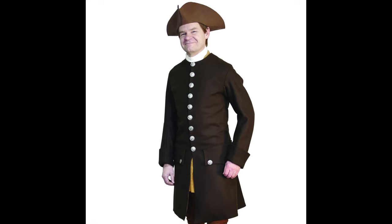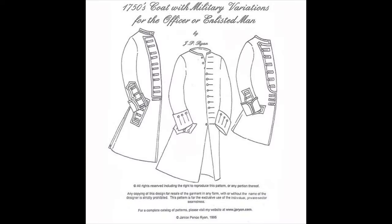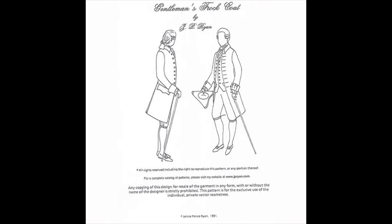You can buy a coat ready-made from vendors such as Townsend's. If you want to make one, there are great patterns for mid- and later 18th-century coats by J.P. Ryan, and for the 1790s through Regency, check out Laughing Moon Mercantile.